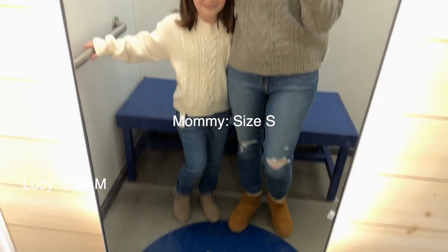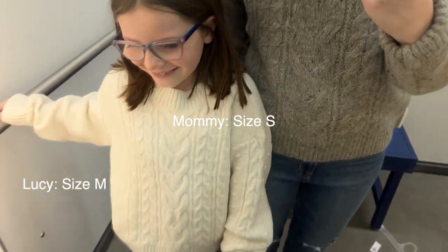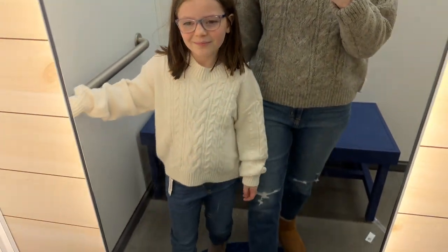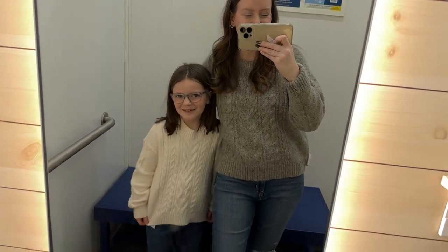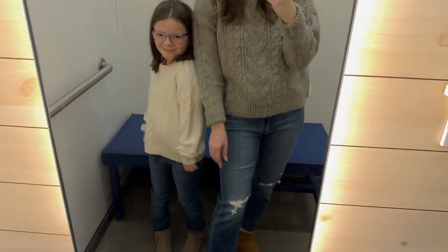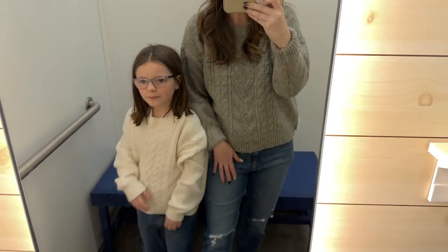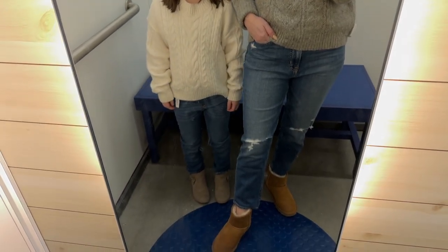Here we just got some matching cable knit sweaters — this is so cute, we loved it. Her jeans have a stretchy band at the top and mine are from Gap, so I'll link those as well. She wanted me to get a little bit different colors so I did. These are really nice, super cozy sweaters that come in several other colors. I am in a small and Lucy is in a size 8.